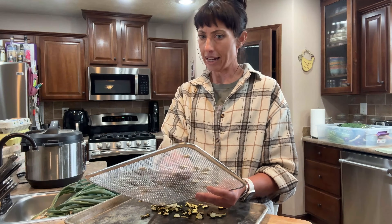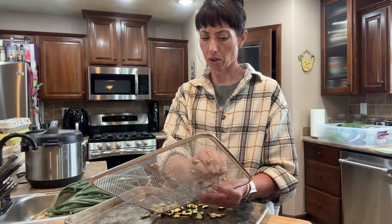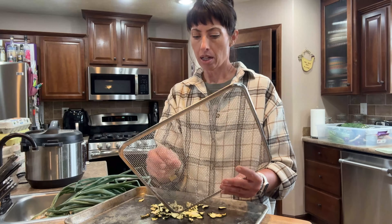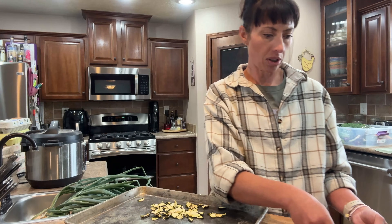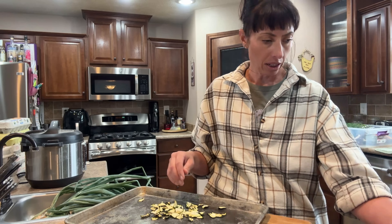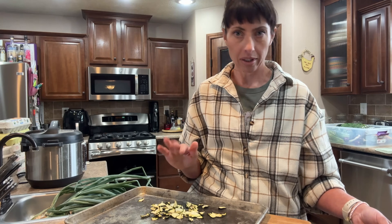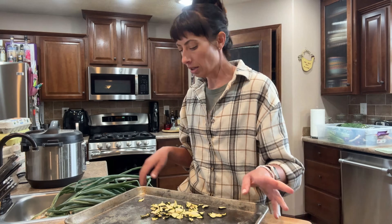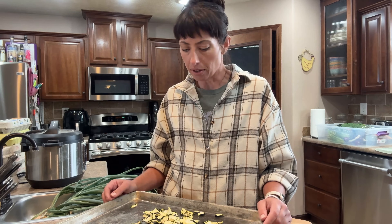I don't do a lot of canning for the farm store during the summer — most of that happens in the wintertime. I just don't have time in the summer, so it's just: get it frozen, get it preserved in a way that I can use it later. I make a lot of my salsa and hot sauce from frozen tomatoes and peppers.